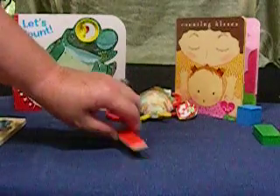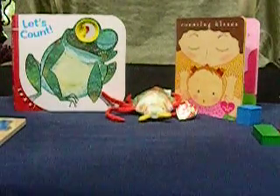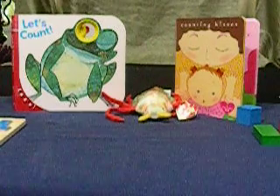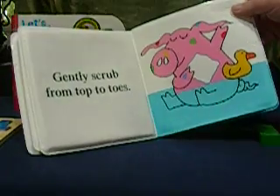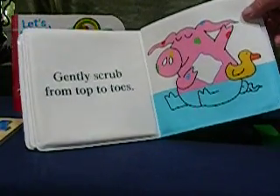You can count when you go shopping as you add things to the shopping cart. At bath time, you can count noses, fingers, eyes, and toes as you finish up. And of course, you can count those new teeth that come in as you brush them.